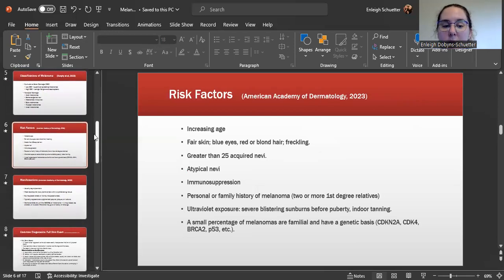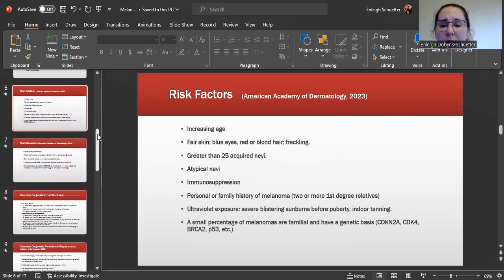Risk factors for developing melanoma include increasing age, having fair skin, blue eyes, red or blonde hair and freckling, having greater than 25 acquired nevi, having atypical nevi, immunosuppression, and having a personal or family history of melanoma with two or more first-degree relatives. Having excessive ultraviolet exposure — including severe blistering sunburns before puberty and indoor tanning — is also a significant risk factor.